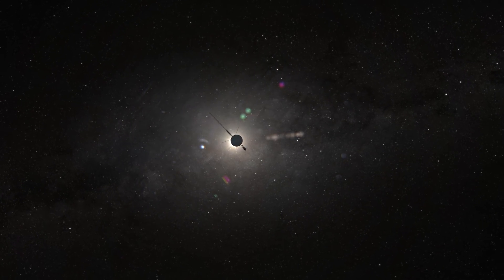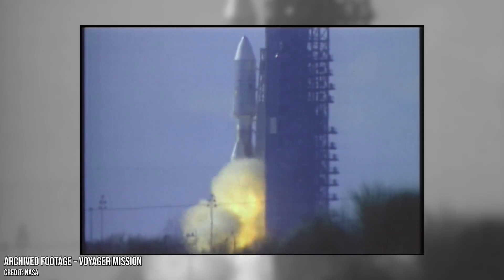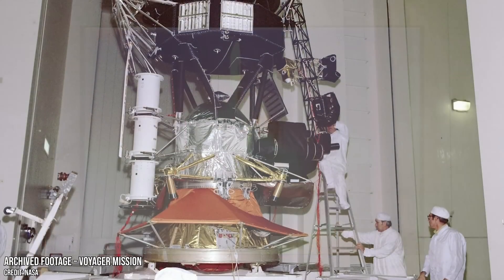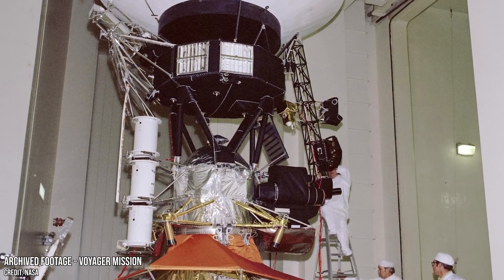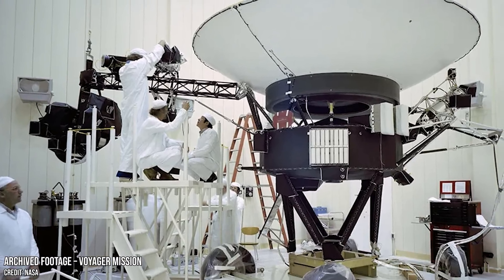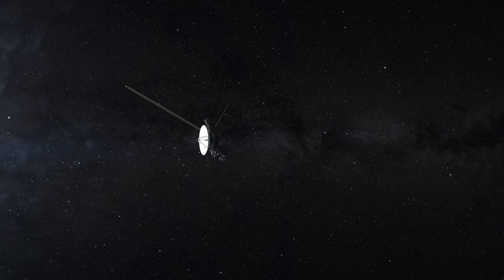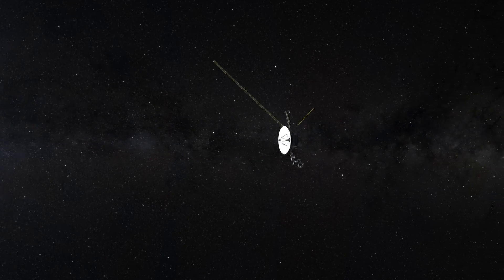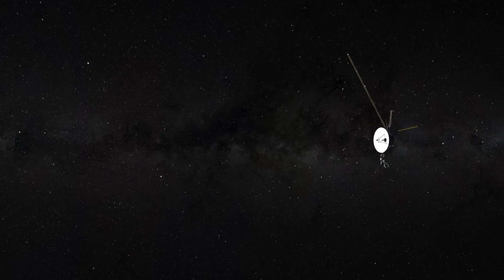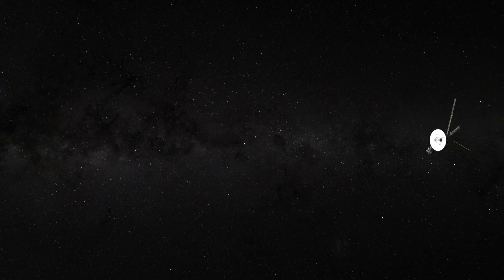They were never meant to last this long. Built in the 1970s, launched with a mission to explore the outer planets, and powered by a technology that's now ancient by today's standards, Voyager 1 and Voyager 2 are the furthest travelled objects ever made by human hands. Today, they drift alone, billions of kilometres from home, trapped in a realm no spacecraft has ever explored before — interstellar space. A place where the sun is just another distant star.